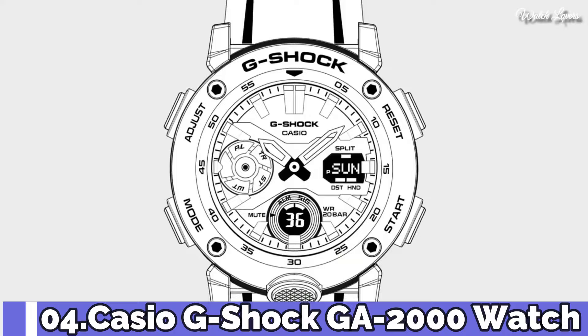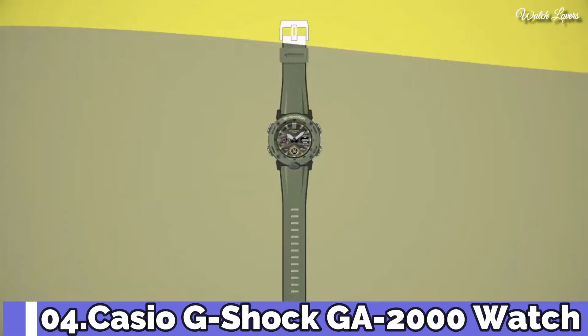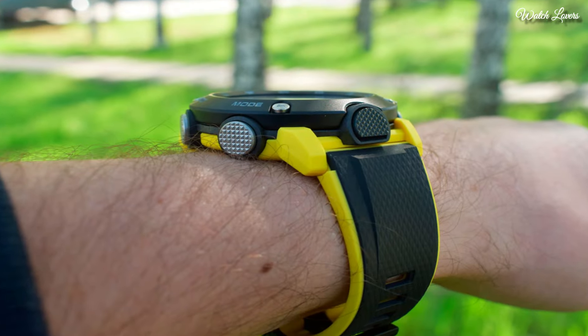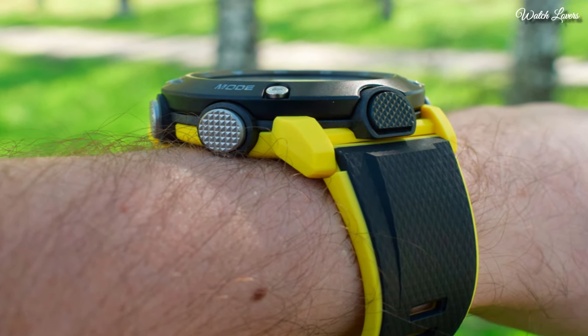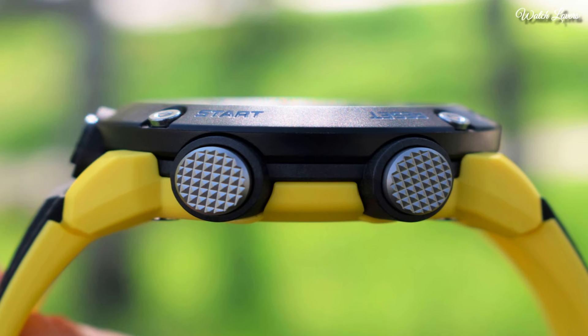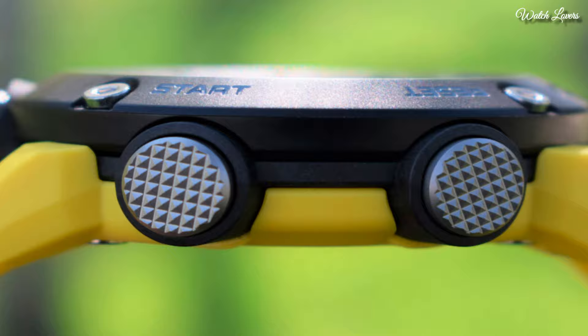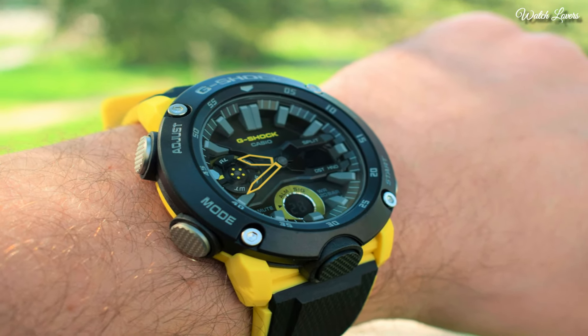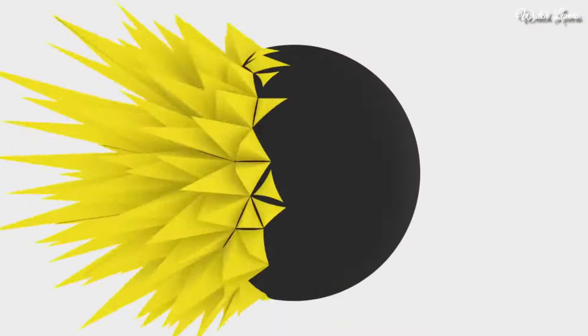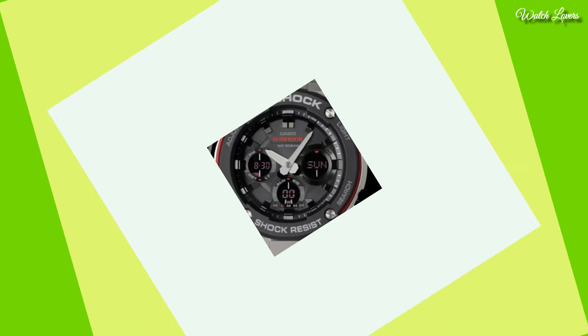Number 4. Casio G-Shock GA2000 Watch. It has Japanese quartz movement and 5590 caliber. Polymer carbon case of round shape. Case dimensions are 48.7 millimeters in diameter and 14.1 millimeters in thickness. Display type: analog digital. This timepiece has mineral glass. 200-meter water resistance. The following features are equipped: world time, chronograph, countdown timer, alarm, perpetual calendar, backlight, date, day.